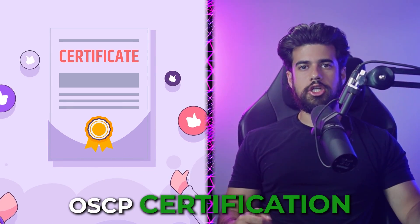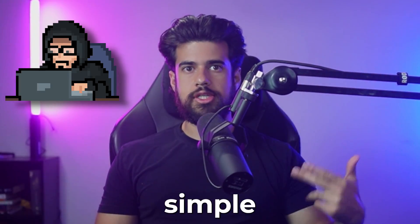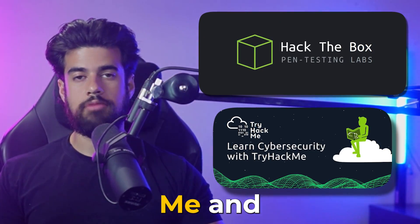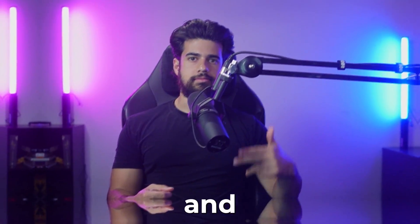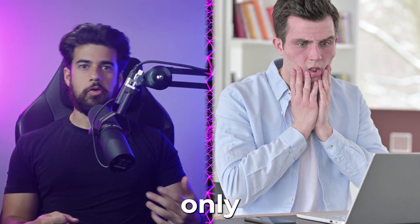Having the OSCP certification is no longer enough to land a job in the field today. Back in the day, getting into cybersecurity was as simple as getting a certification or two, having some experience on CTF sites such as Hack the Box or Try Hack Me, and then applying. Unfortunately, things are no longer so simple, and you can find many very hardworking hackers out there who try hard, earn their OSCPs, and still can't land a job interview.